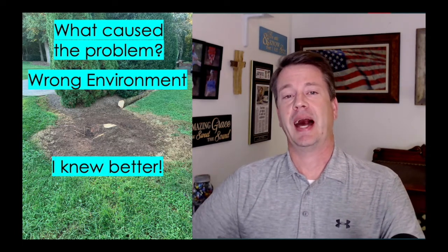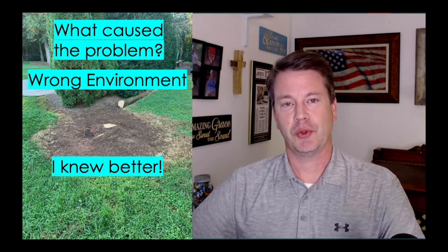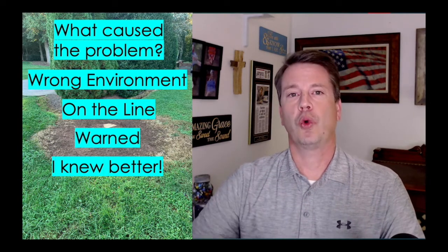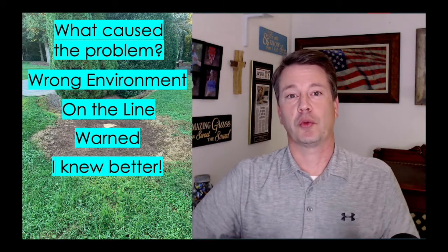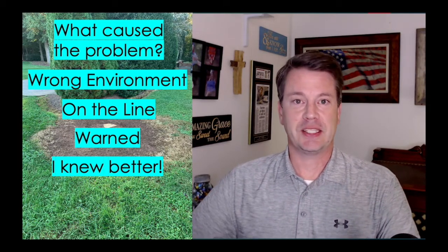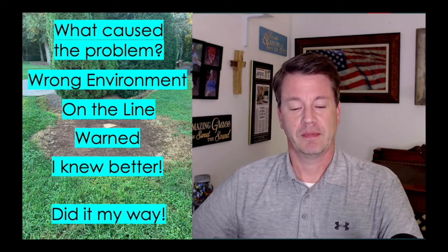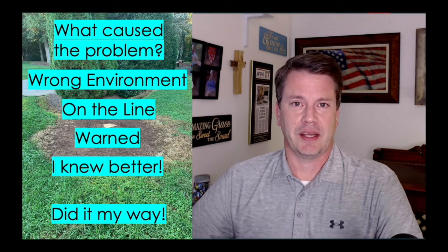And here's the thing — I knew it. I knew there was an issue when I planted it, because when I bought it, I was told, hey, this is on the line. I was warned by the person who sold it to me in the mountains. I was warned by the landscaper who was helping me on my yard. Hey, this tree is not made for this area. It might survive for a while, but eventually it's going to start doing bad. I did it my way. I wanted that tree. I liked that tree, but I set it up for failure.